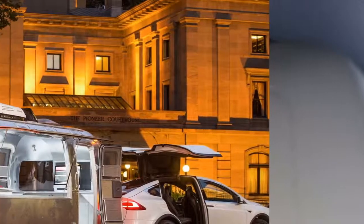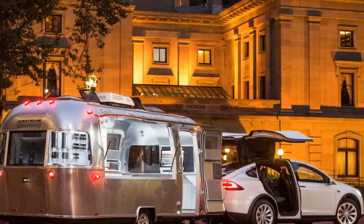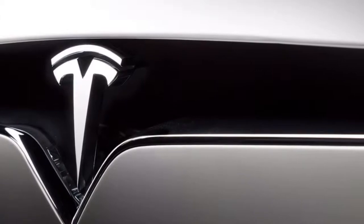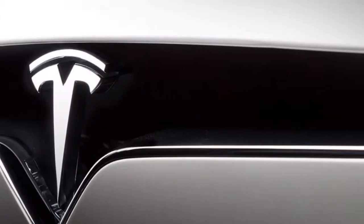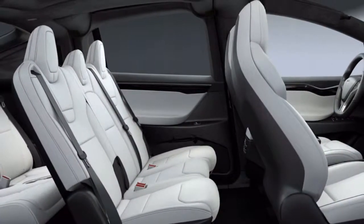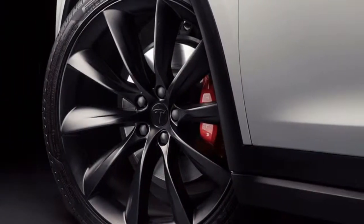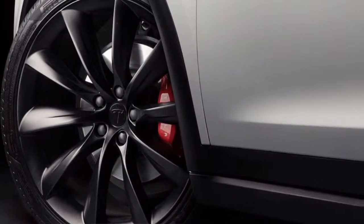The EPA rates the range of the three Model X variants from 238 to 295 miles. Consistent highway speeds will cut that by 20% or more, and winter temperatures can reduce range by a similar amount. Still, a range of more than 200 miles covers the vast majority of US daily driving, making the Model X straightforward for local and regional family use on weekdays and weekends.